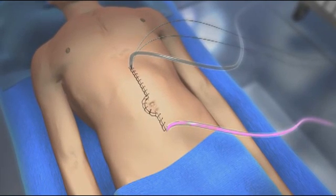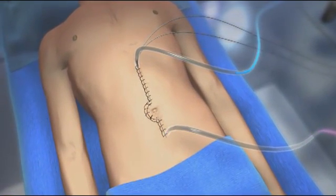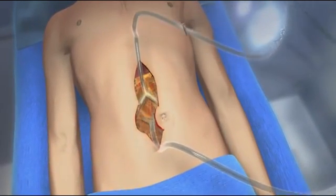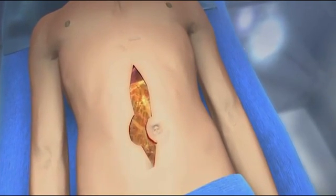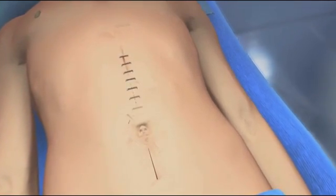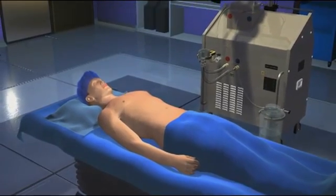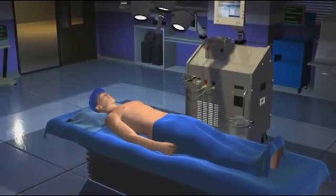At the end of the 90-minute treatment period, the chemotherapy solution is drained from the abdomen. Then, the abdomen is rinsed out with additional saline solution. The abdomen is then reopened and the catheters and temperature probes are removed. Finally, the abdomen is stapled shut to complete the surgery. In total, the cytoreductive surgery and HIPEC procedure can take 6 to 12 hours to complete.